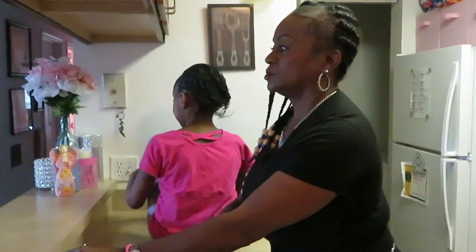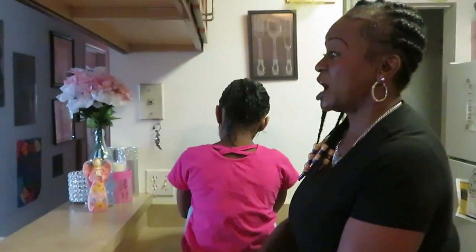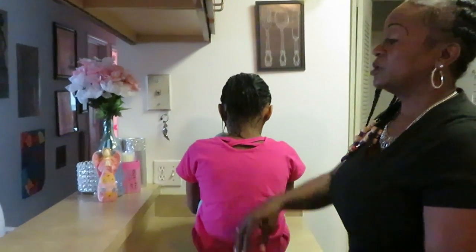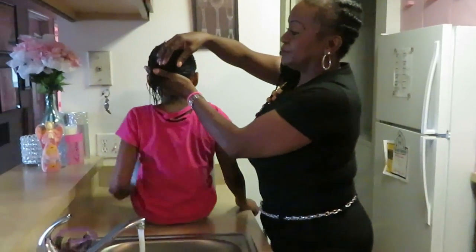Miss D, how long did you keep the conditioner on her hair? The timer went off at 45 minutes, so it's an hour and 15 minutes that it's been on. So you let the conditioner sit for an hour and 15 minutes.